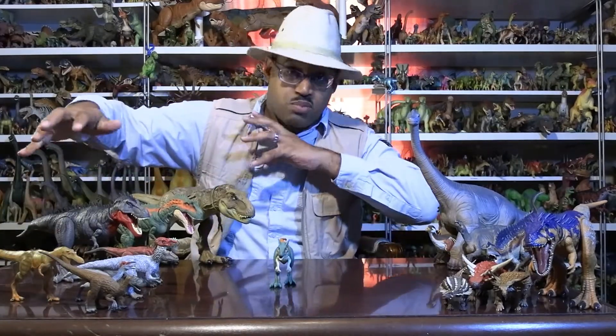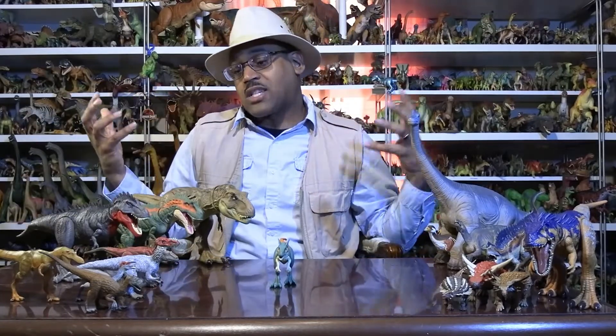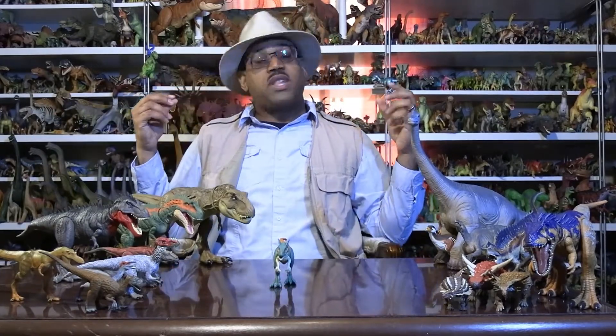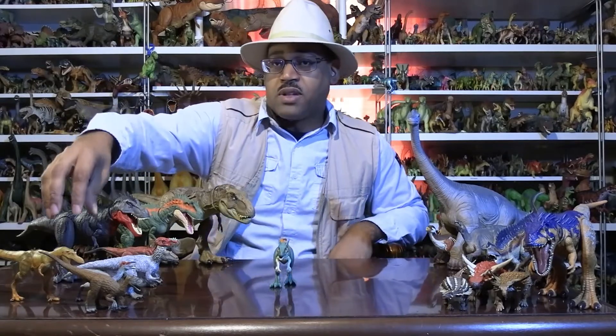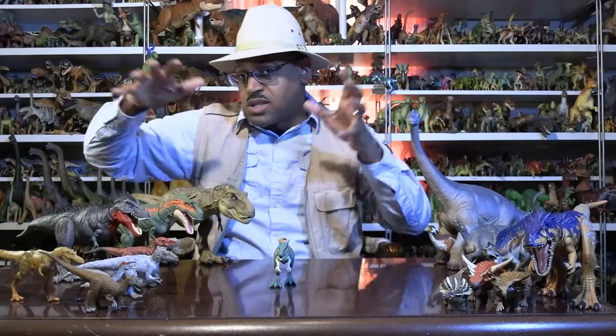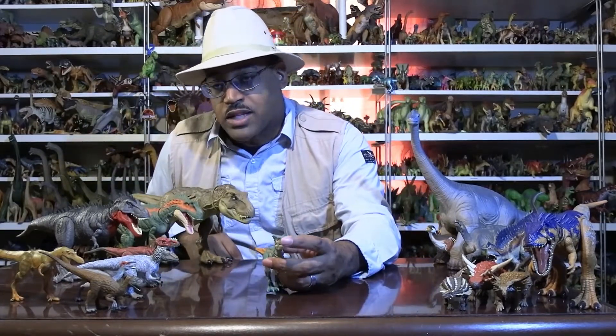There's another group of them that are very slender. Think about how in big cats we have lions and tigers, we have leopards — within the feline group we have the Panthera, the big cats, and we have the Felidae like house cats and bobcats. Different branches of the same general thing. So exactly where Moros falls within that is still being debated.